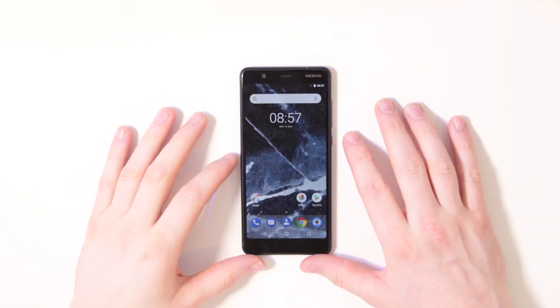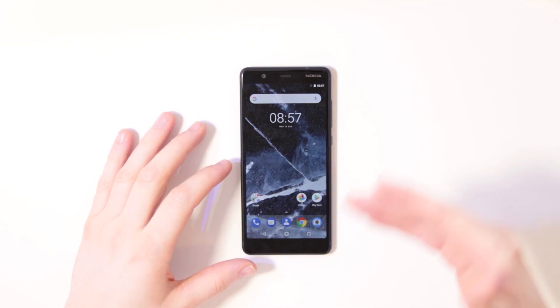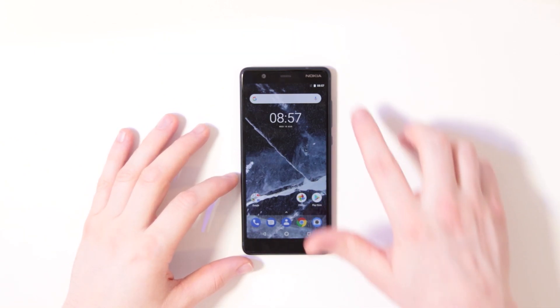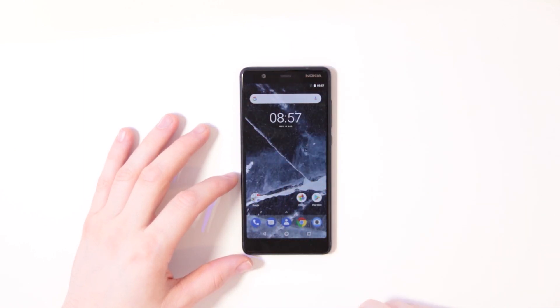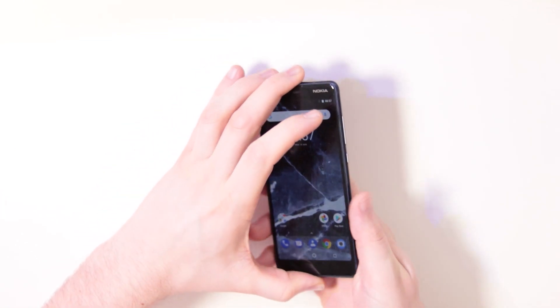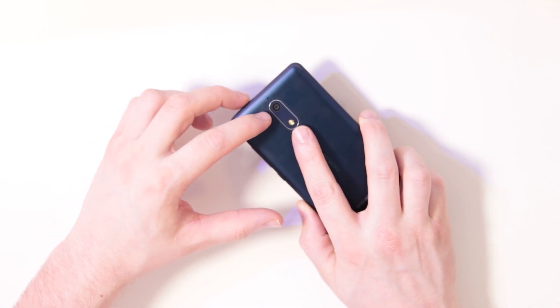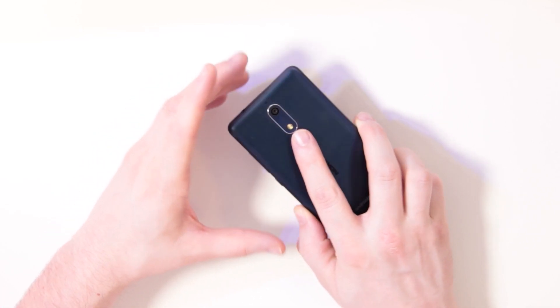This is the Nokia 5.1. The Nokia 5.1 is more than just a nice phone to sell in 2018 — we have less bezel all around, no home button or front fingerprint scanner anymore. The fingerprint scanner has moved to the back, where we also find the 16 megapixel camera.